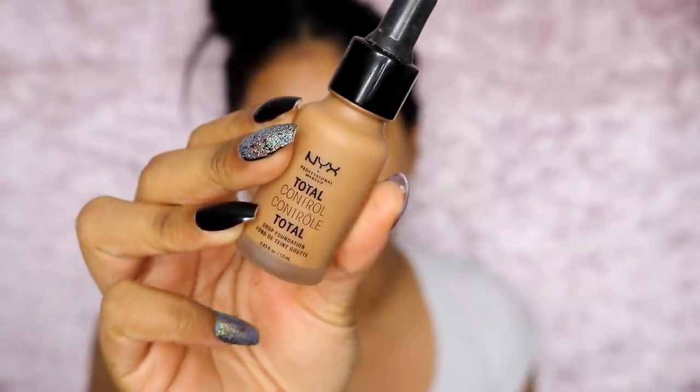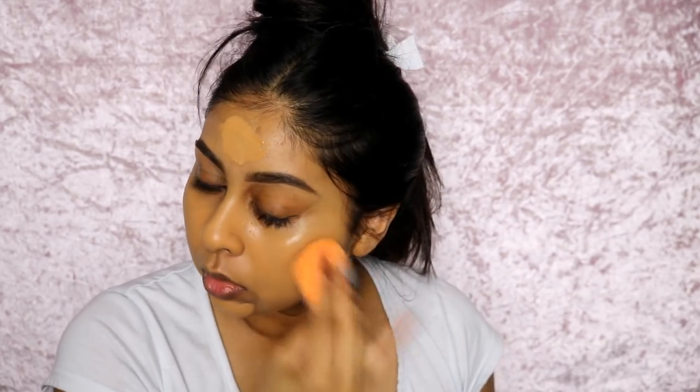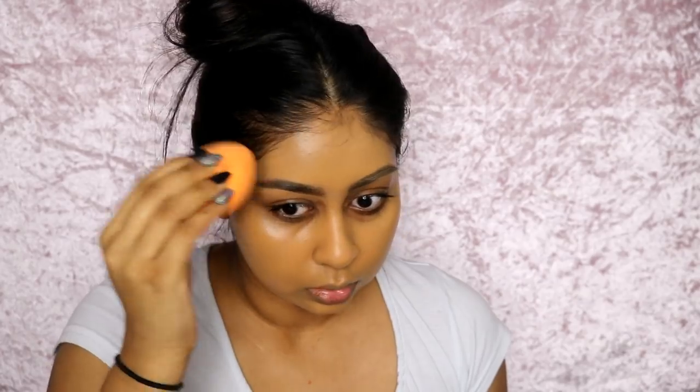Today I'm going to be using the NYX Total Control Drop Foundation in Caramel. I like to drop the foundation first on my face and then blend it. This is one of the foundations that matches my skin perfectly, and for a drugstore foundation it's really not bad. It's also so easy to blend. Don't forget to bring some down your neck.